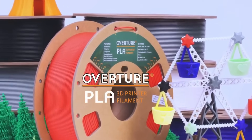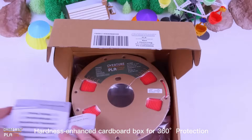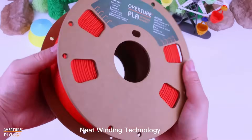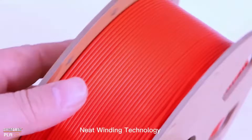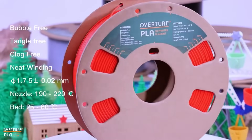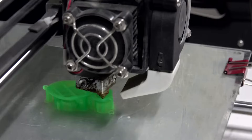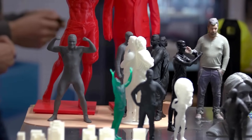The fourth best filament on the list is Overture. They offer affordable PLA filament without compromising on quality. Known for its smooth feeding and odor-free printing, Overture filament is available in a wide range of colors and ensures consistency for reliable printing. It's a great choice for those looking to expand their color library without breaking the bank. Some setbacks: it's prone to tangling without a filament guide.